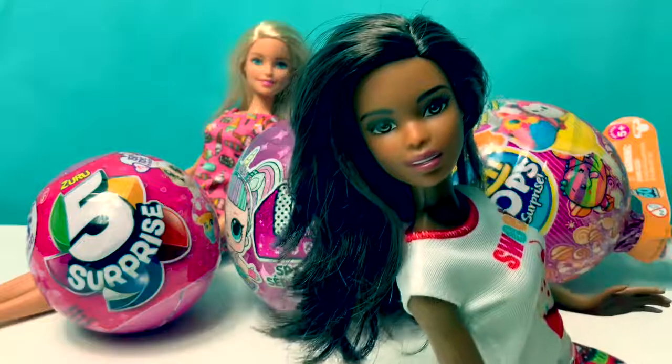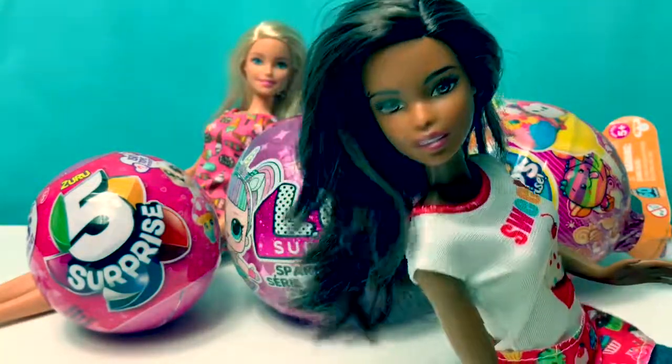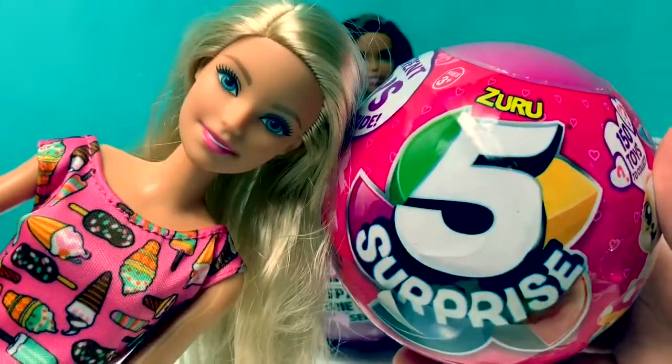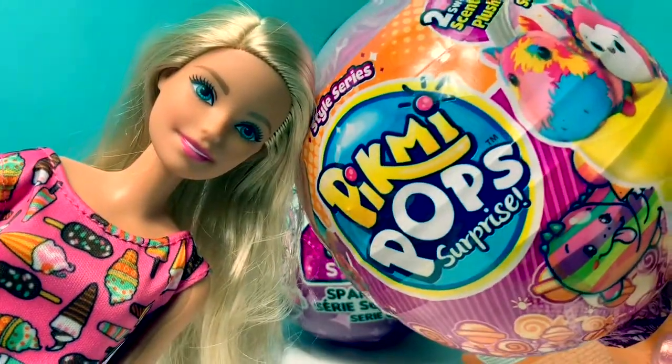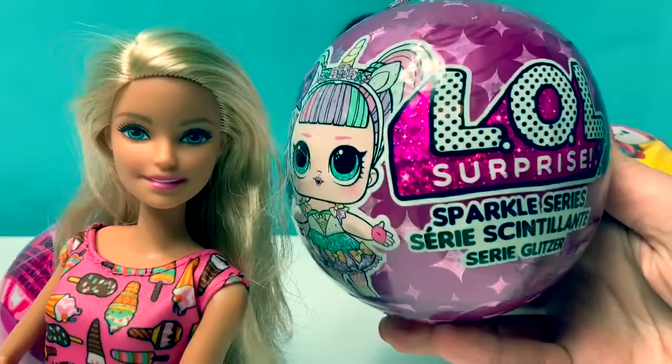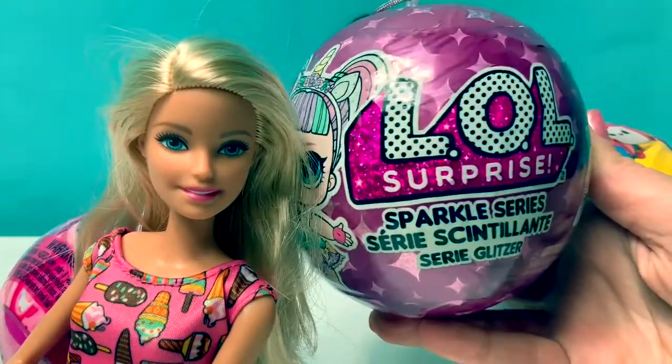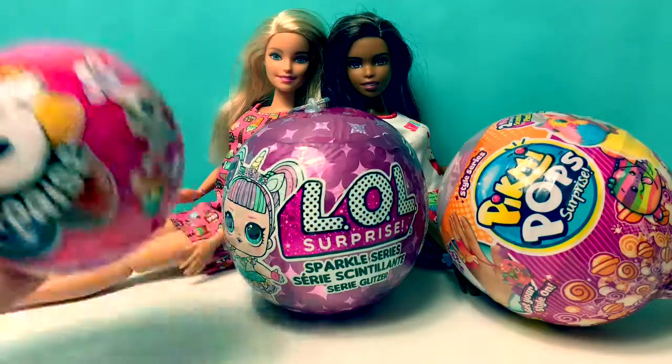Today, let's open some toy surprises. We're going to open a Zuru 5 Surprise, a Pikmi Pop surprise, an LOL surprise — and this one is Sparkle Series. First, let's open the 5 Surprise.